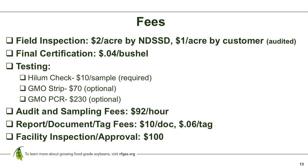This probably isn't free, and it's not. Every agency that does third-party certification, including IP, has a fee schedule, and so do we. Field inspection costs $2 an acre if we inspect, $1 an acre if you inspect, since we still audit and spot-check your inspections. There's a final certification fee covering overhead, plus testing fees: the HILUM check is $10, a GMO strip test is $70, and a GMO PCR is $230 — that's a high-end test and it's costly. There are also audit and sampling fees, limited tag and document fees, and a facility inspection fee.